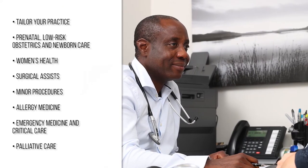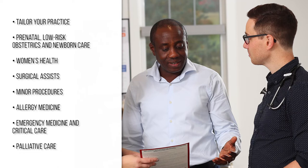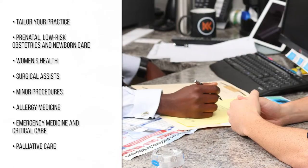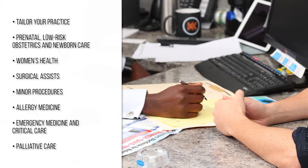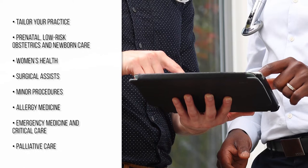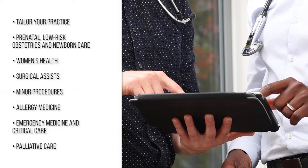In addition to standard office practice, there are so many different ways you can tailor your practice. As a resident, I've had the opportunity to deliver some of my own patients through Family Medicine low-risk obstetrics, follow them through Family Med prenatal clinics and women's health with the ability to do IUD insertions. There's also the opportunity to do OR assisting, small procedural clinics, allergy medicine, urgent care, emergency medicine, and palliative care as well.